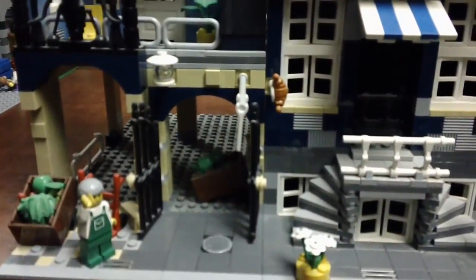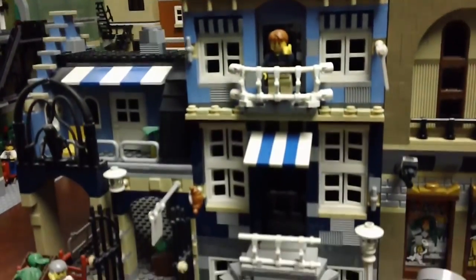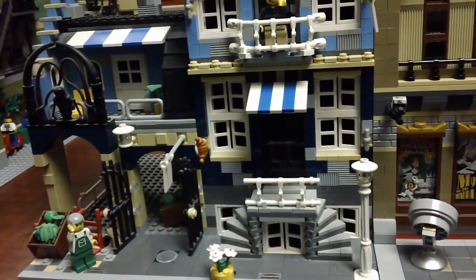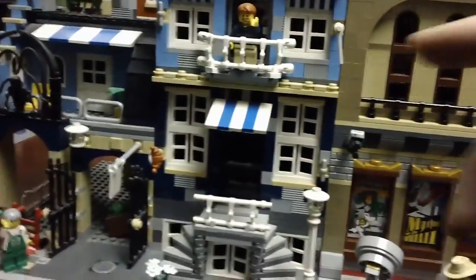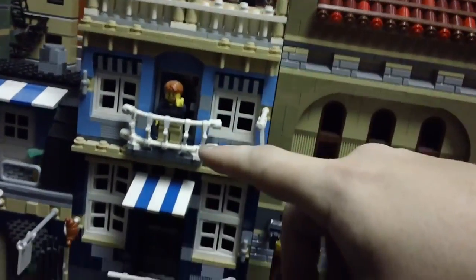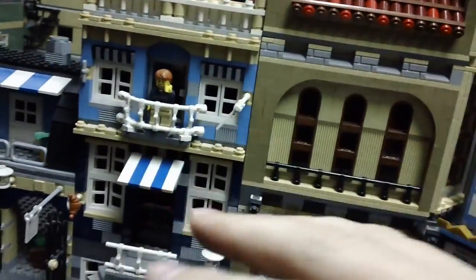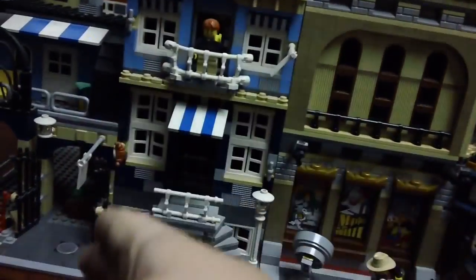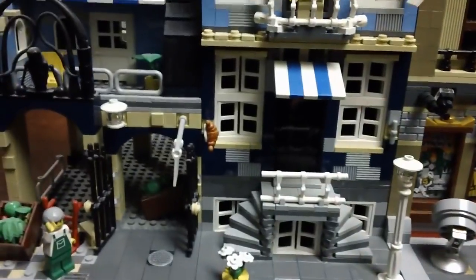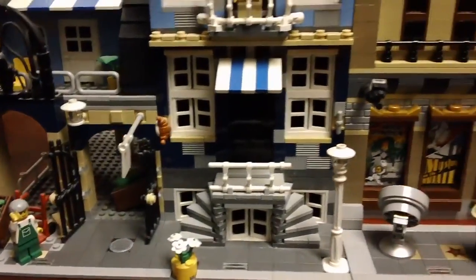They're not in any particular order, but starting here we have the Market Street set. What's neat about this — and I know it's not a favorite of many people who collect the modular buildings — is that you can actually take the floors and swap them around. You could put that up top, swap these two around, put one of them over there. It also splits in half and you can flip those two around or leave them completely separate. These don't have any interiors in them unlike many of the other modulars.